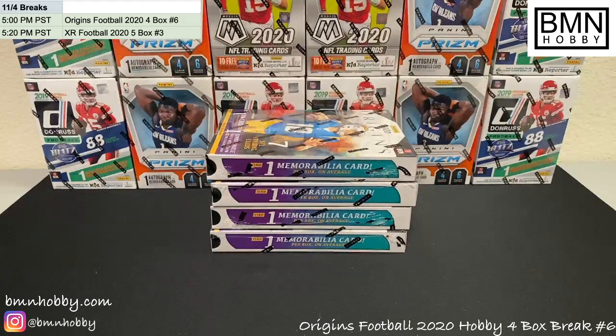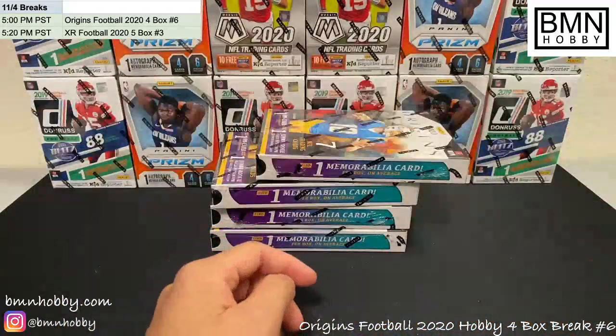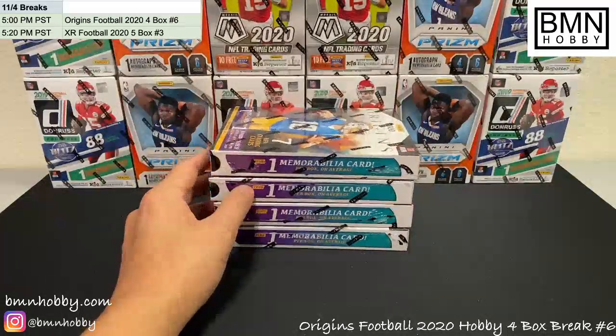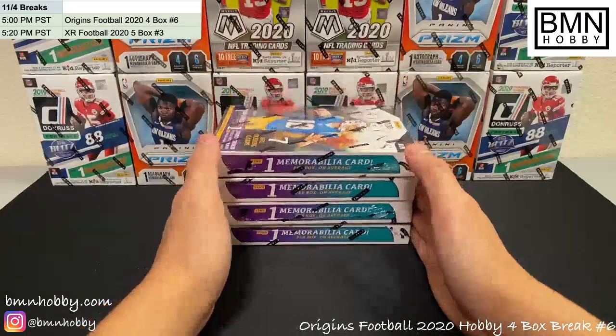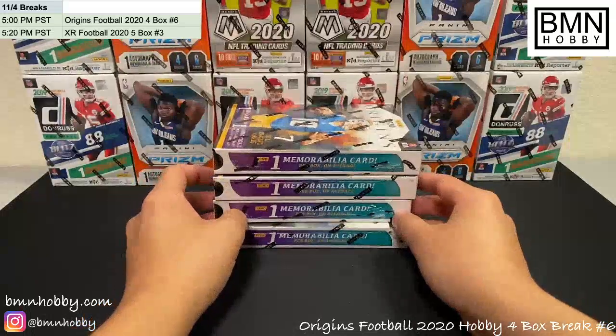Welcome to BMN Hobby Breaks. Today we'll be breaking four boxes of Origins — this is Origins Break Number Six. The break is on the bottom right with the name, and this is four hobby boxes of 2020 Origins football. On the bottom left is our Instagram — please give it a follow, I appreciate it. We're trying to grow our social media presence, which allows us to do more breaks. Our website is BMNHobby.com, still being built out, but we do breaks very often so feel free to drop by and purchase personals.